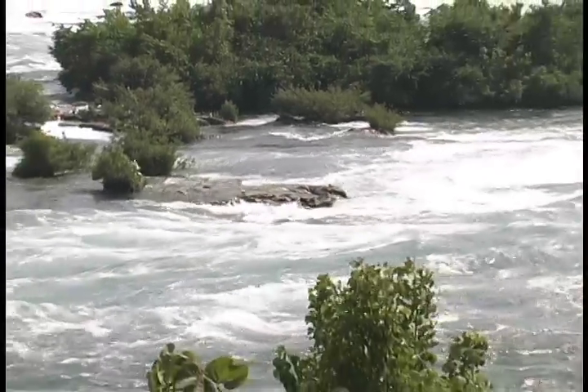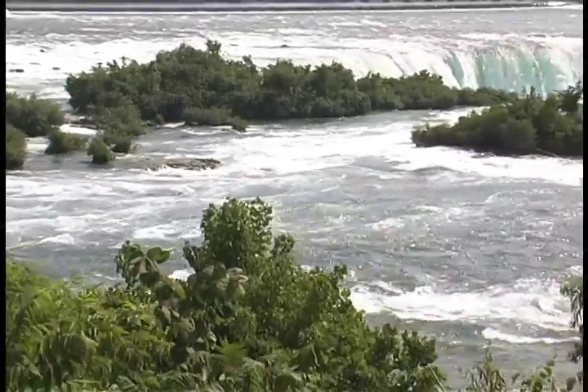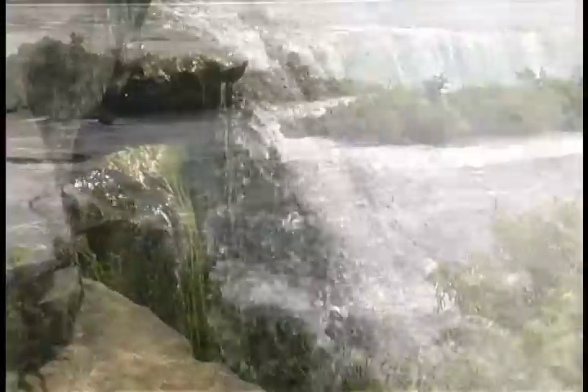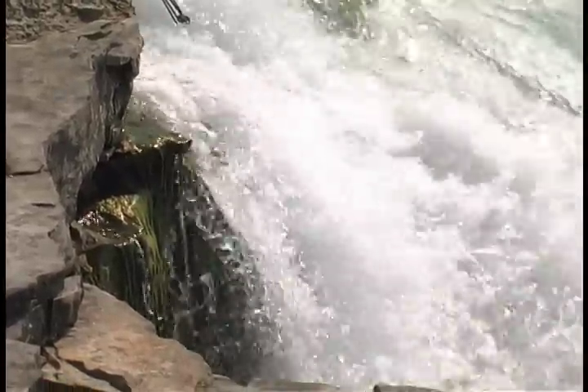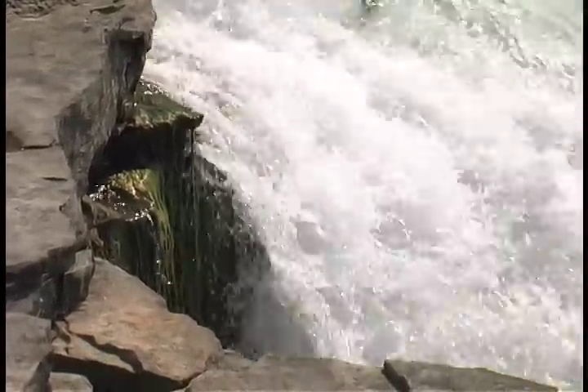Throughout the rock layers just below the top of the falls are cracks, called joints, that result from all these forces at work. The network of joints below Niagara Falls is so extensive, scientists claim that nearly as much water flows through these openings into the plunge hole below as descends from the river above.